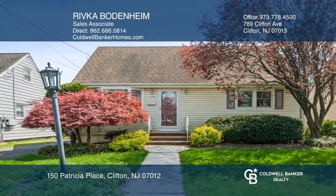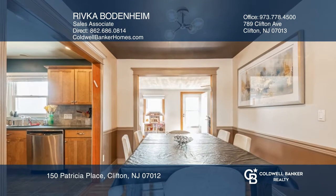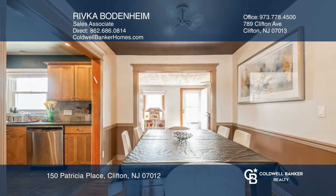This Cape Cod sits on a beautiful street near the park. The living room and dining rooms feature wood floors. An extra large family room has a door leading to the deck.